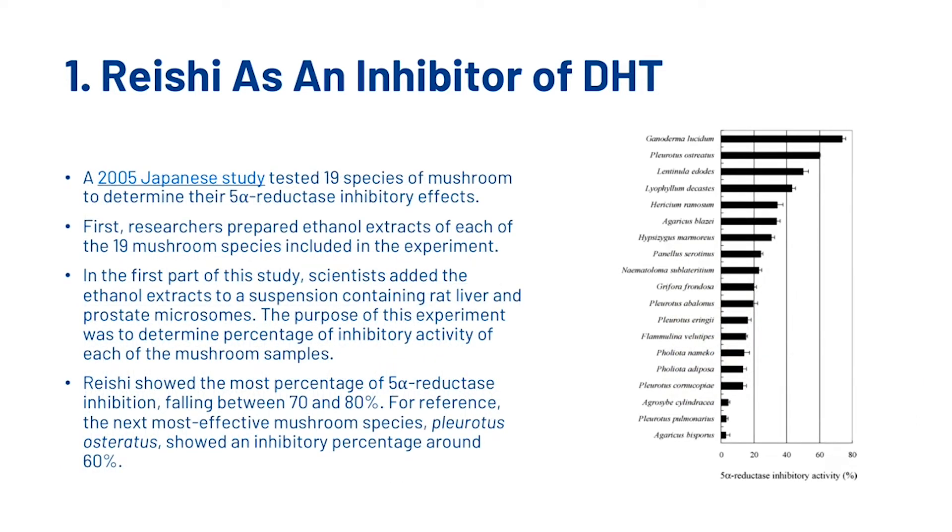A 2005 Japanese study tested 19 species of mushrooms to determine their 5-alpha reductase inhibitory effects. Researchers prepared ethanol extracts of each of the 19 mushroom species. In the first part of the study, scientists added the ethanol extracts to a suspension containing rat liver and prostate microsomes to determine the percentage of inhibitory activity of each mushroom species. Reishi showed the most 5-alpha reductase inhibition, falling between 70 and 80%. For reference, the next most effective mushroom, Pleurotus ostreatus, showed an inhibitory percentage of around 60%.